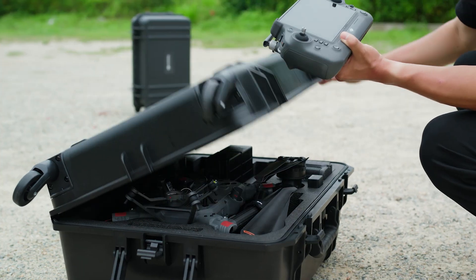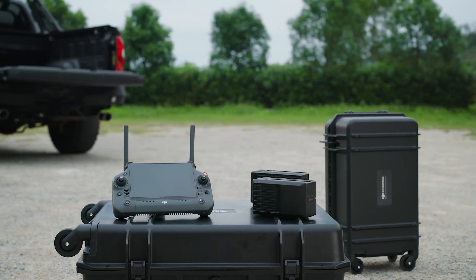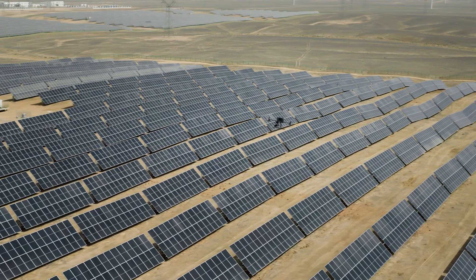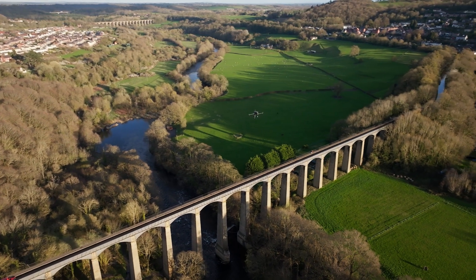The M350 RTK remote controller, battery, charging station and carrying case can all be used with the M300 RTK. The M350 RTK was built to endure the most challenging environments and is ready to help you tackle whatever comes your way.